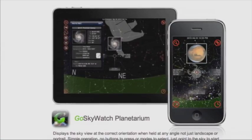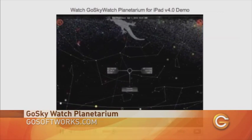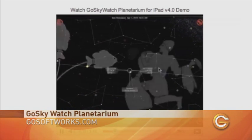Where's Orion's belt? And which way is Jupiter? Luckily, the Go Skywatch Planetarium app for the iPhone and iPad can answer those questions and more. Think of it as a pocket-sized map to an ever-expanding universe.